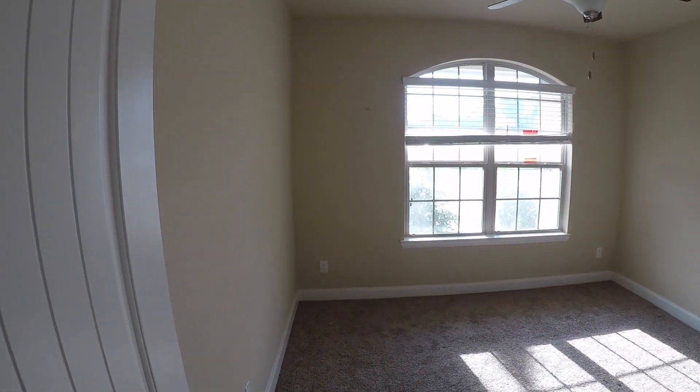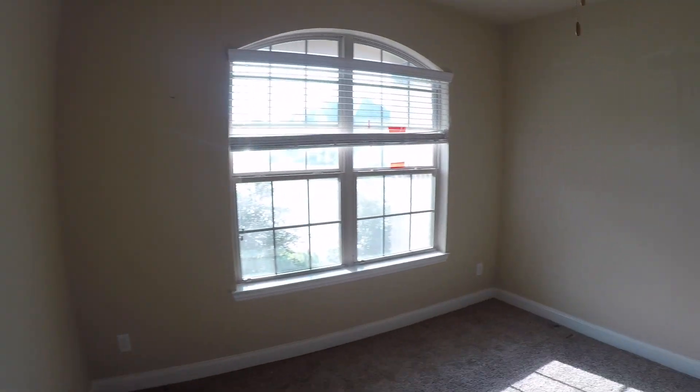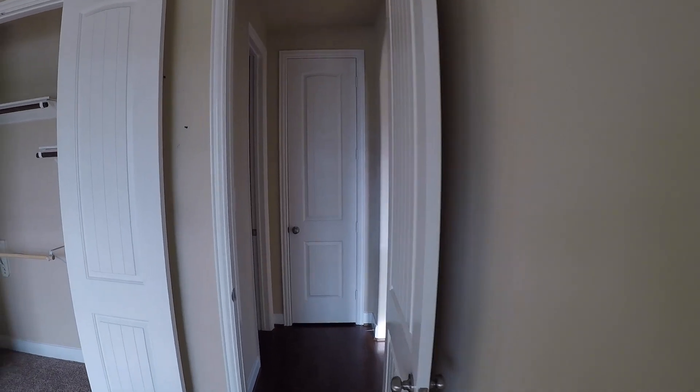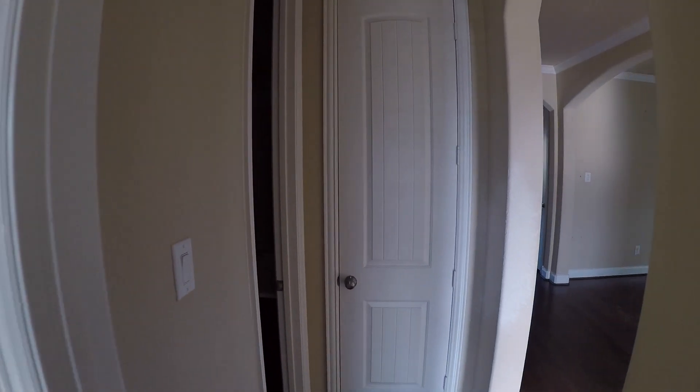If we turn to the left here and come to the front, we have bedroom number one downstairs. Good sized bedroom. I like the tall, oversized doors — I think that's a nice touch. This room needs a little bit of painting, and you could probably steam clean the carpet and keep it.